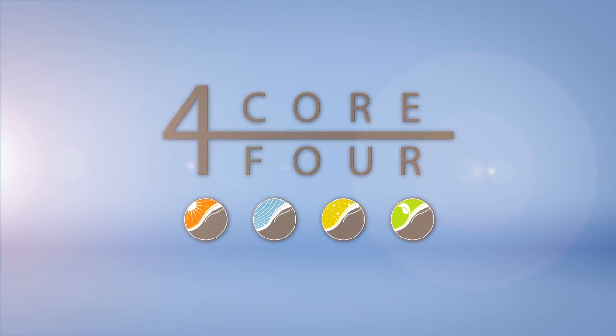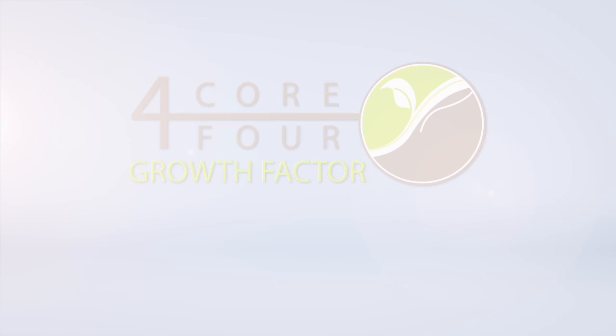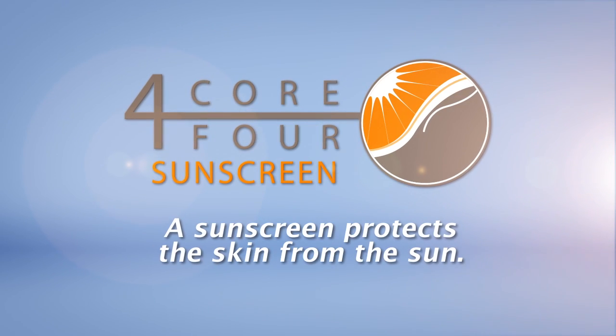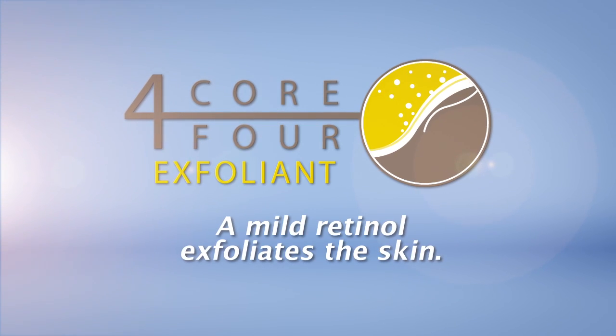The products I like to recommend for my patients at SkinFo include the Core 4. The Core 4 contains an antioxidant to rejuvenate the skin, a growth factor to help build collagen under the surface of the skin, sunscreen to protect the skin from the sun, and also a mild retinol to exfoliate the skin.